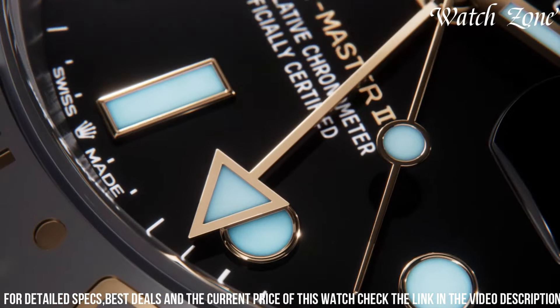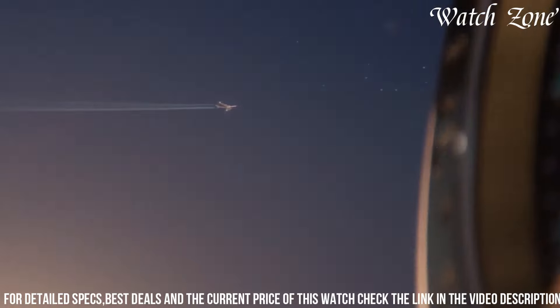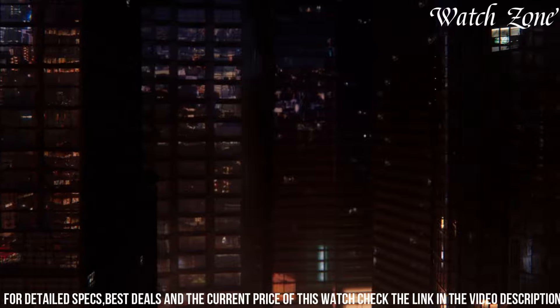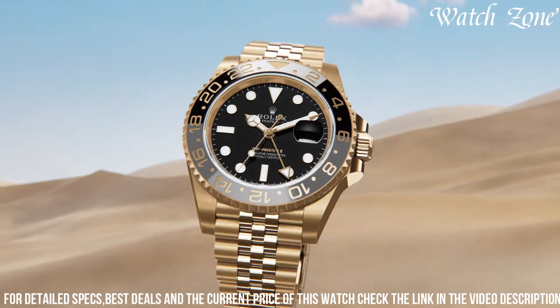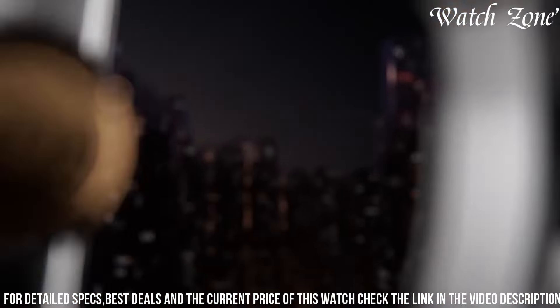The GMT Master II also boasts a bidirectional rotatable bezel with a 24-hour graduated Cerachrom insert, allowing travelers to track multiple time zones with ease. With its water resistance up to 100 meters, it is suitable for swimming and snorkeling. Embrace the world of exploration with the new Rolex GMT Master II, a true companion for the modern globetrotter.